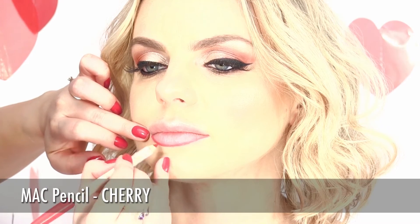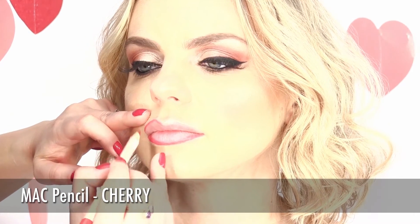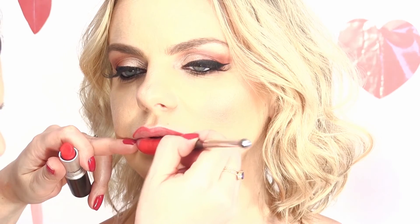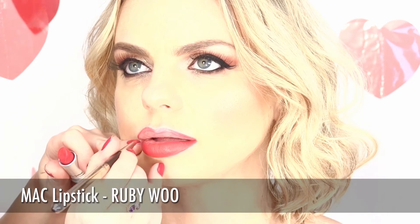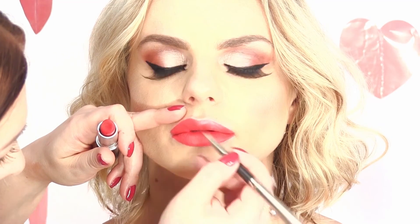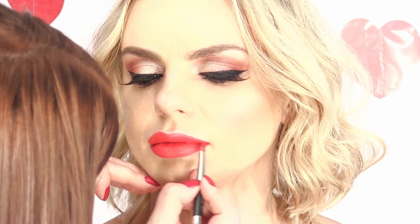Red lips are always the most attractive option for a Valentine's Day makeup. Start with the contour of your lips. Use a red shade that matches the red lipstick you chose, otherwise it won't look that perfect. Apply the lipstick carefully, step by step, and make sure you don't go outside the line you've created — and voila! They will make that guy want to kiss you so much that you will drive him crazy. I think that one of the men's fantasies is to ruin that perfect red lipstick.